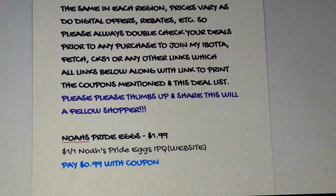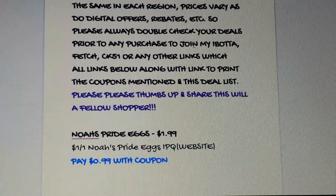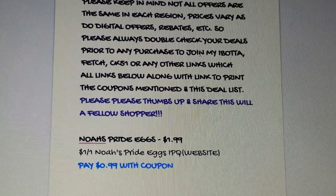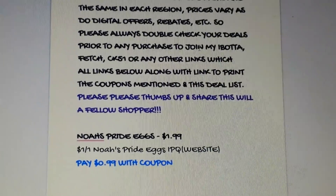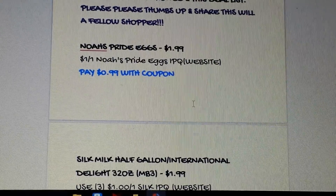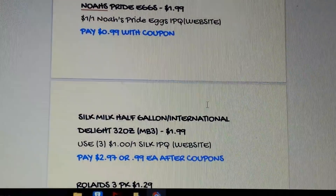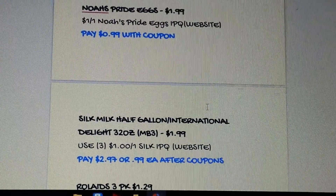I always love the Noah Pride eggs — the organic or cage-free eggs. On their website there's a $1 printable coupon; they're on sale for $1.99, so 99 cents with coupon. To me that's a great deal for that kind of egg. The Silk milk half-gallons and International Delight 32-ounce — you must buy three for $1.99 each.